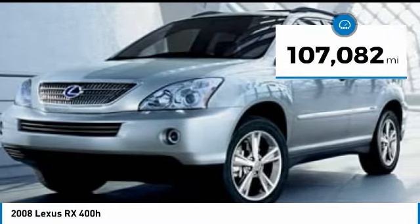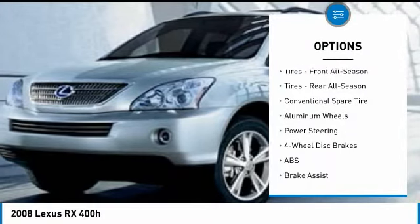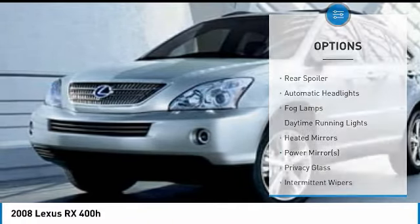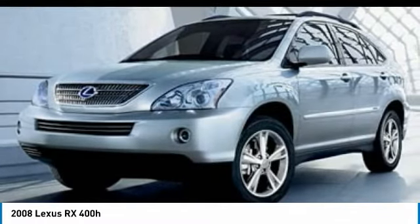Here are some of this vehicle's great options: keyless entry, power lift gate, steering wheel audio controls, anti-lock braking system, all-wheel drive, traction control, stability control, power passenger seat, CD changer, and leather-wrapped steering wheel.